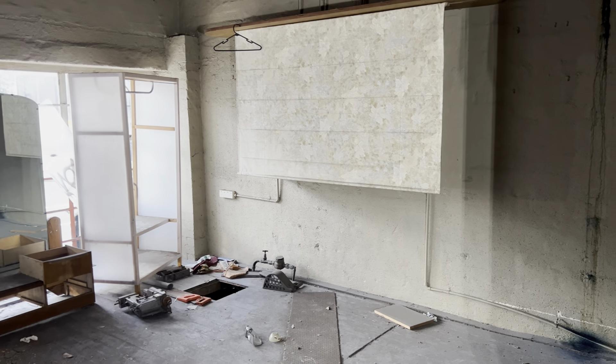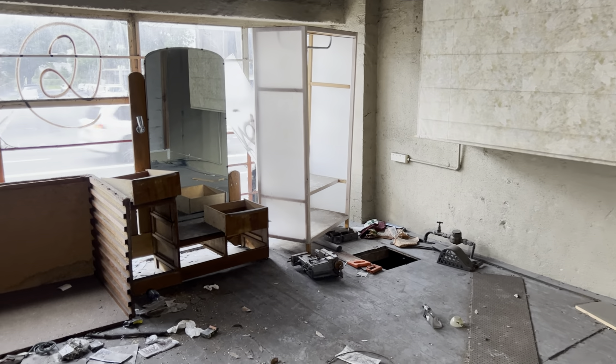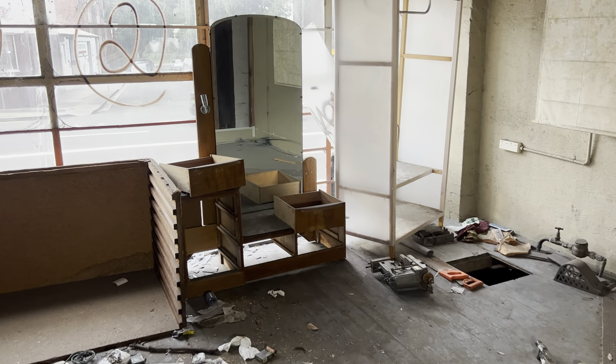G'day everybody, it's Phil here and thanks for watching Abandoned Oz. Just a quick video today — stumbled across an old furniture store.